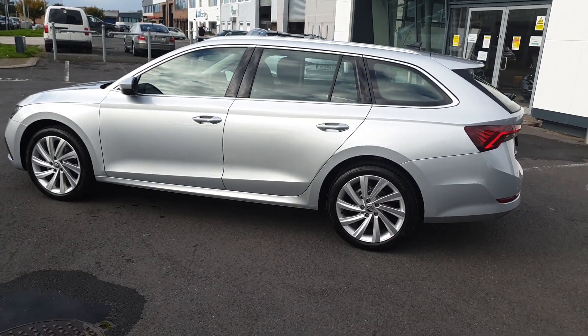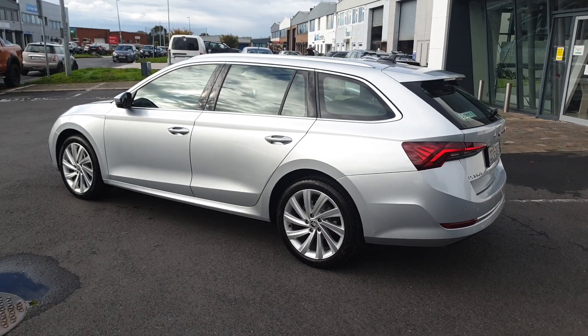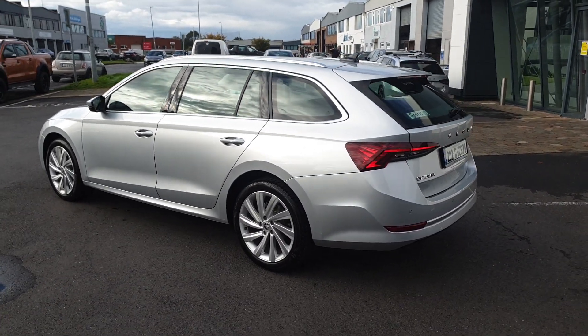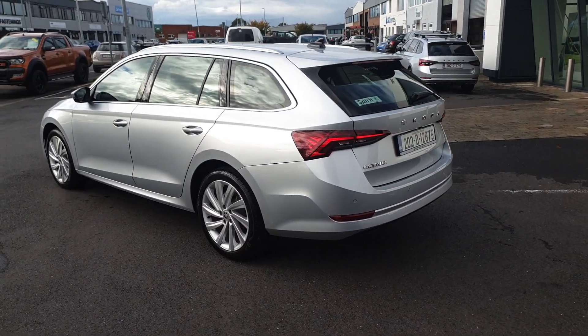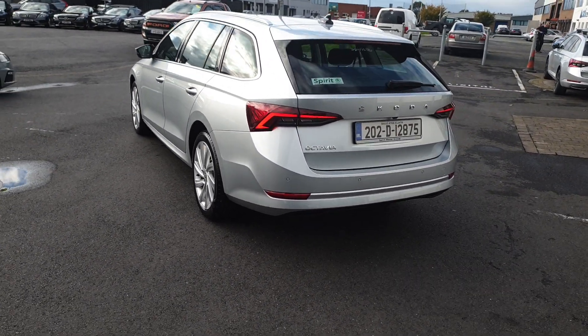This car also comes with safety features such as front assist and lane assist. We also have a reverse camera and rear park sensors. This car also comes with dynamic rear indicators.